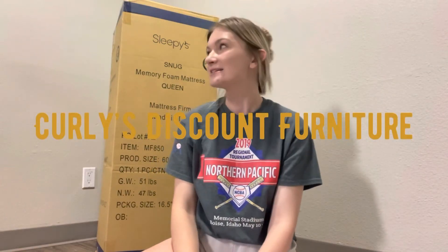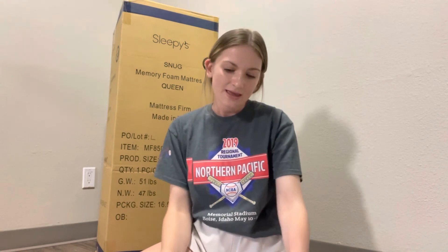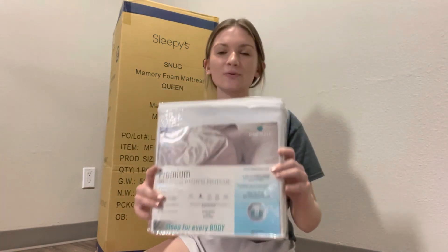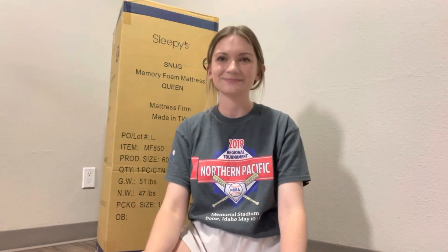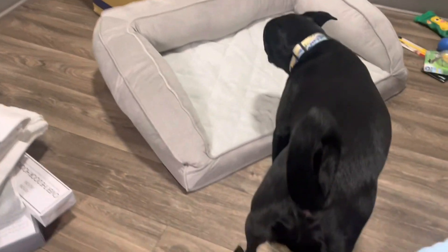We also got our mattress today — it's a queen-size mattress and we got it from a furniture discount store. We were really happy to find that place; we weren't planning on going there but we were driving by so we decided to stop in. With that we also got our mattress protector. We haven't got our bed frame yet so we're going to be looking on probably Facebook Marketplace for that. And of course we got Finn a new bed too, but he hasn't gone in it yet.